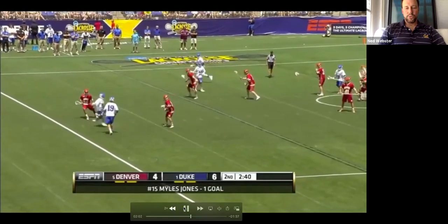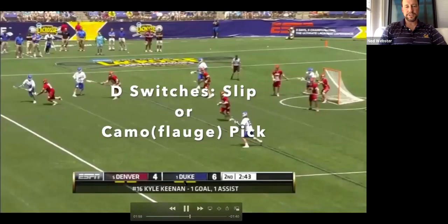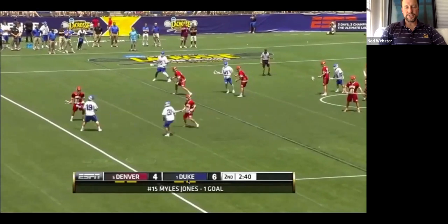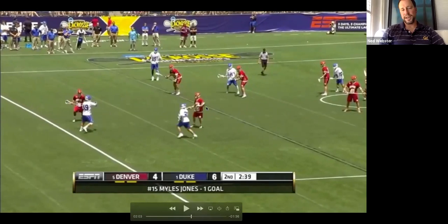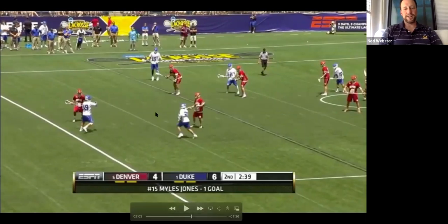Let me back this up. Watch this entire sequence — it's only a few picks, but watch the D switch on everything. They just switched. They switch again. So it's almost like these three guys in red are zoned up — I'm going to play here, you play there. A rule offensively for us: if they're going to switch, we're going to slip. If they're going to stay with their matchup — like Stephen O'Hara from Notre Dame against Kevin Rice — we're going to stick that pick. We're going to stick it and run our guy into that pick.